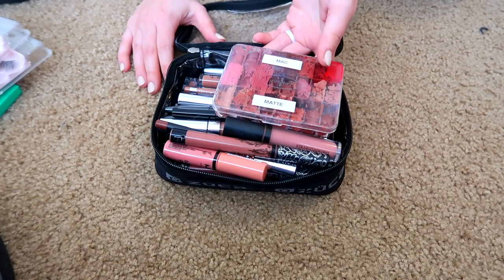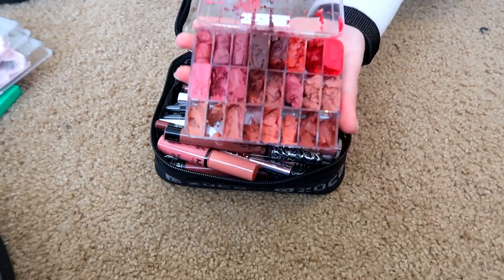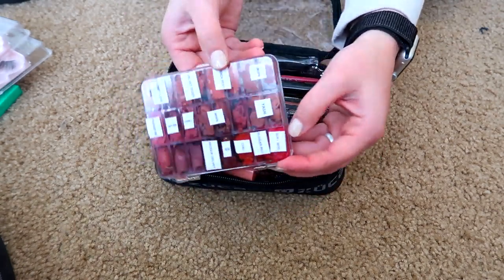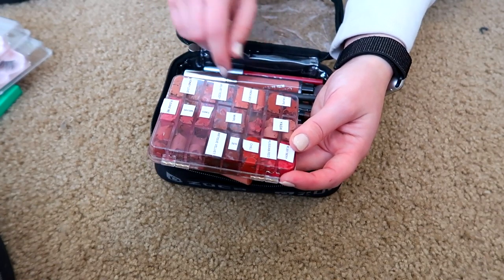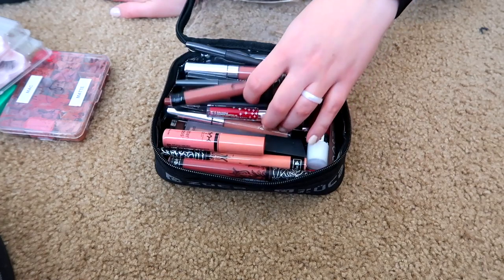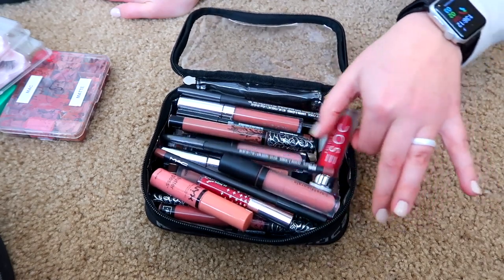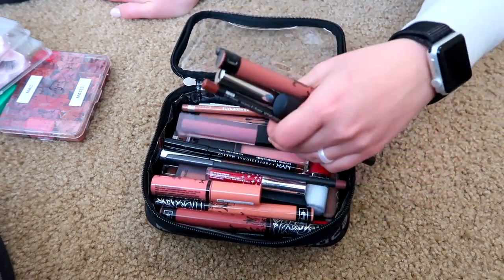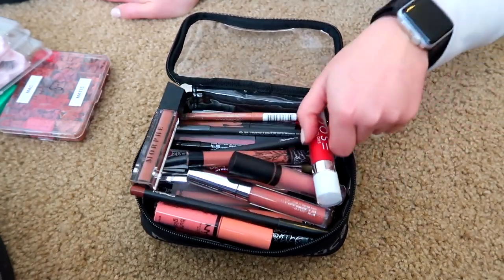Last but not least, I have this Vusette lip palette where I keep all my MAC lipsticks depotted with labels on the back — Taupe, Yash, Whirl, Honey Love, Velvet Teddy, and a few reds. The rest are lip liners, liquid lipsticks, and lip glosses. I have Kat Von D, Dose of Colors, MAC lip liners, Morphe, Stila — the majority are nudes, but I carry some reds and pinks as well. With all of this variety I can mix to get a custom shade for whatever the client is looking for.